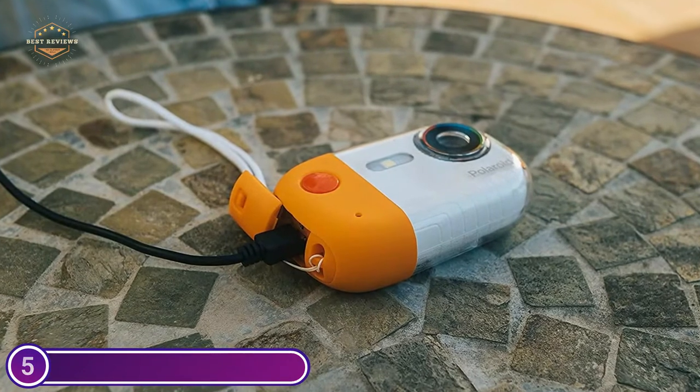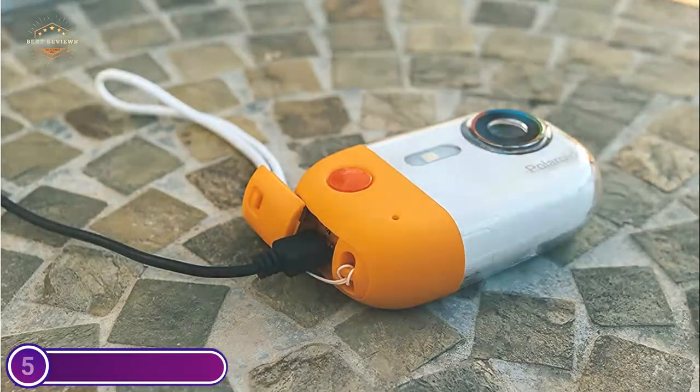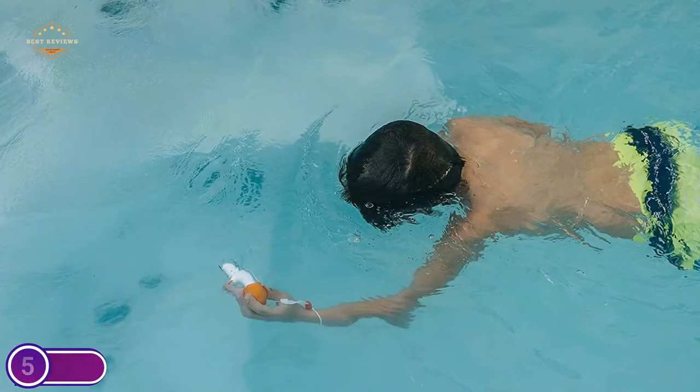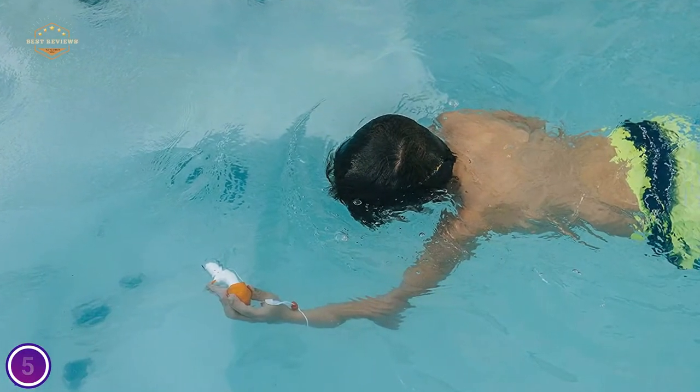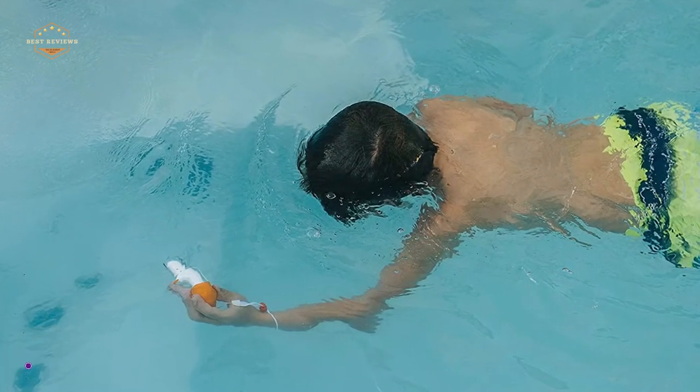With manual and auto modes of photography, along with a bright flash, this waterproof digital camera makes sure you take the perfect picture or video every time, making it the perfect camera for snorkeling, diving, and many other occasions to capture unforgettable photographs.